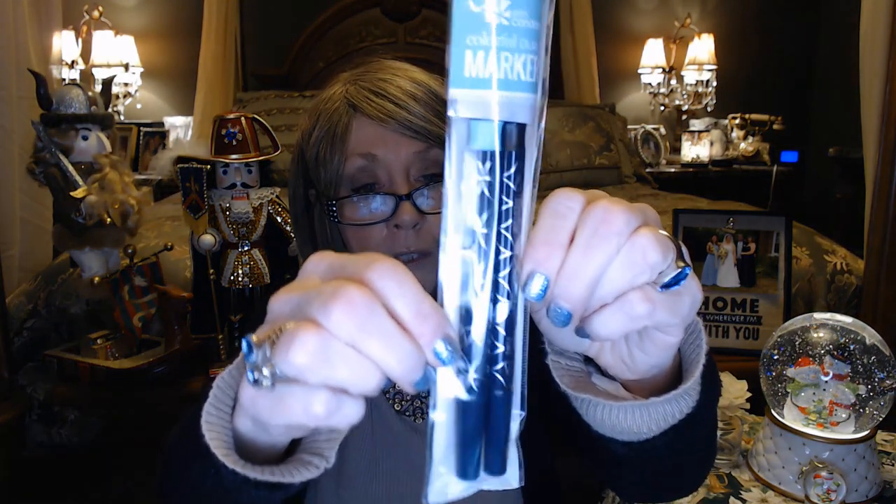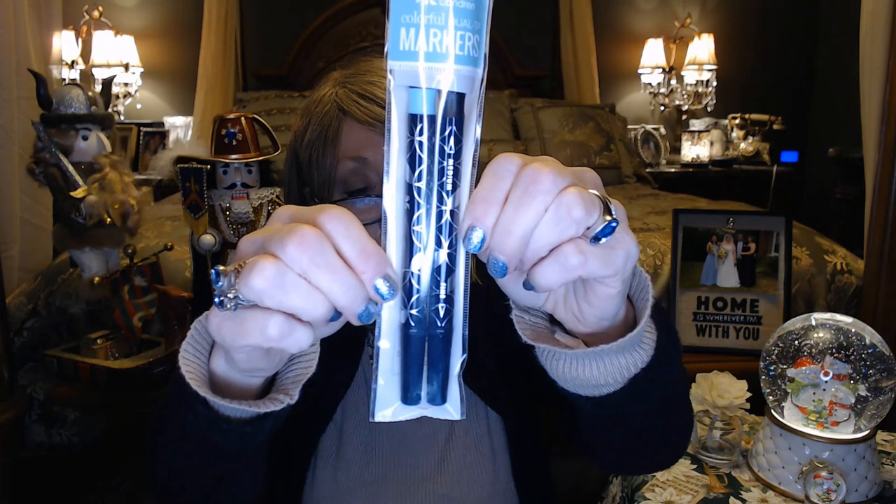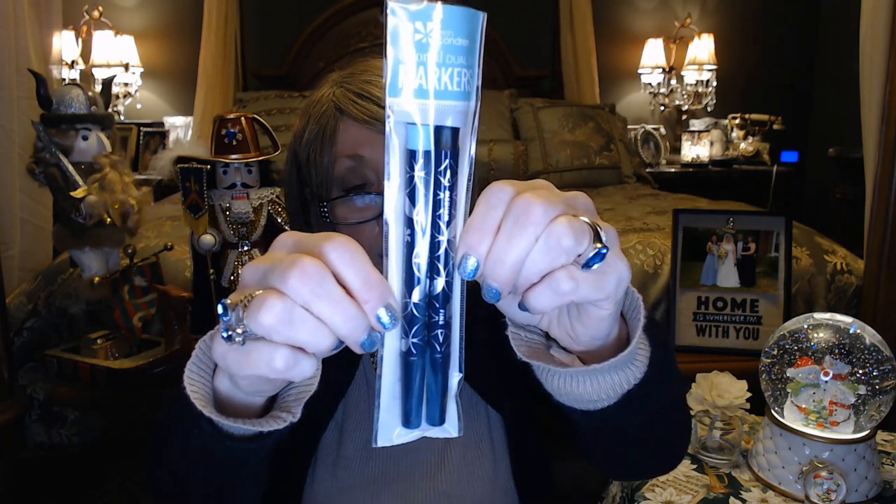And then we got these two free pens — one's going to be the green pen and then a black one. They've got a fine side and then a thicker side for using in the planners. So that was everything in my Black Friday Erin Condren haul.